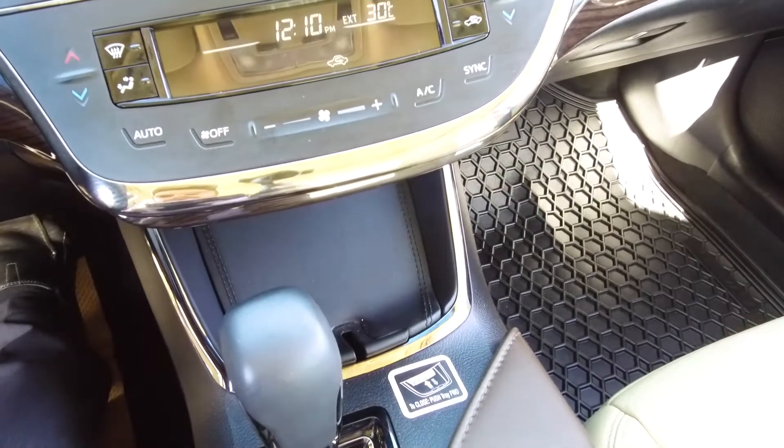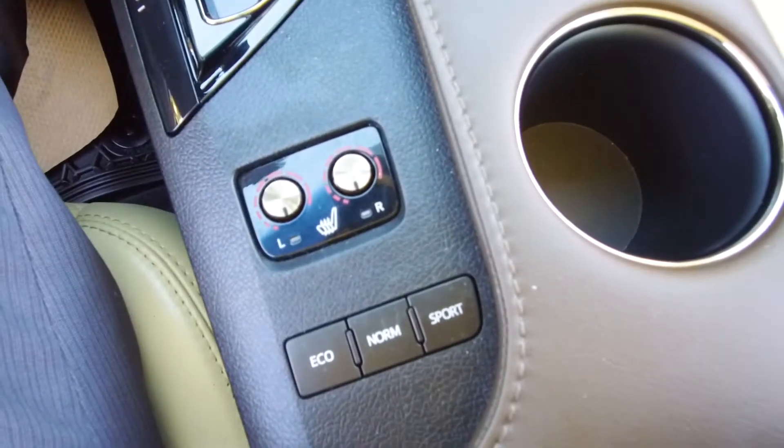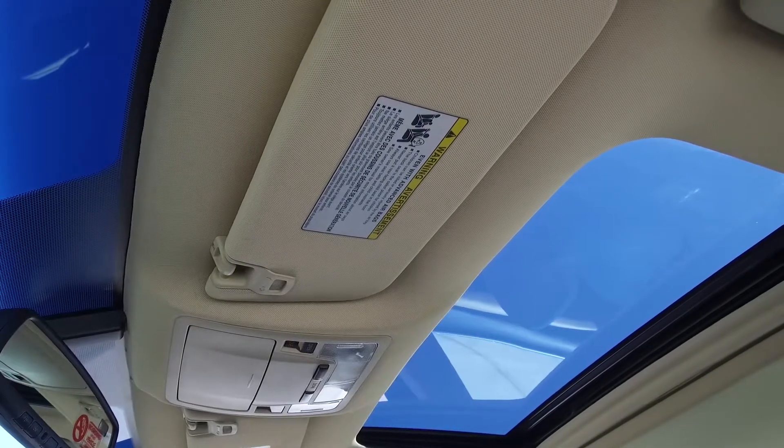It also features a backup camera, automatic dual zone climate control, heated seats, a sunglasses holder, and a sunroof.